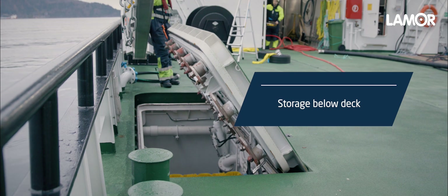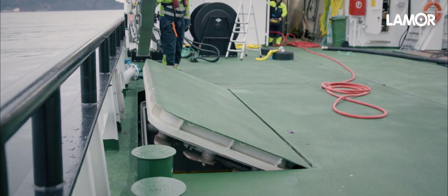When the system is not in use it is stored below deck and releases the deck area for other functions of the vessel.